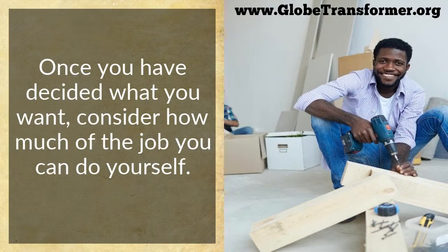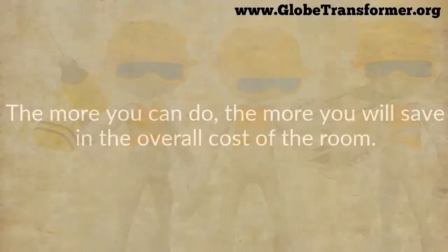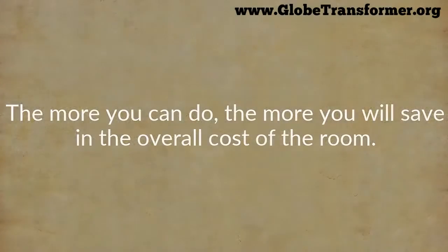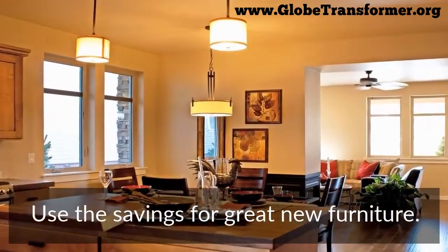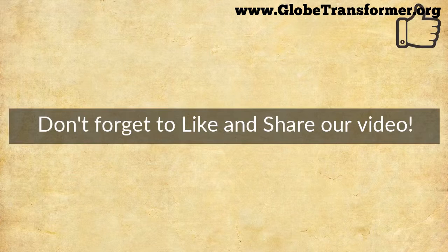Once you've decided what you want, consider how much of the job you can do yourself. Contractors can eat up a large portion of your budget. The more you can do yourself, the more you will save in the overall cost of the room. Use the savings for great new furniture instead.